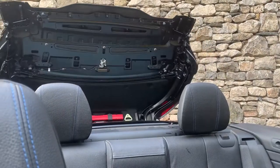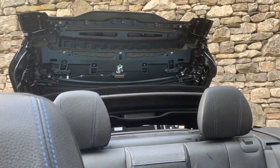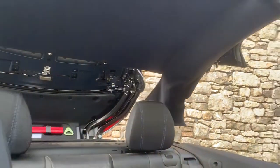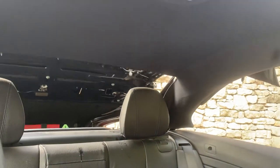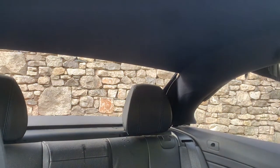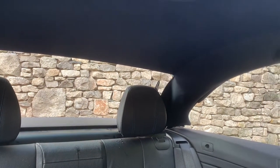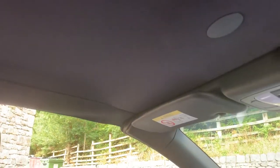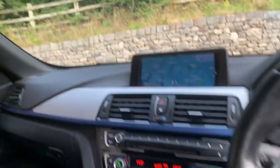The fully electric roof — I'll actually operate it now. And there's your air scarf, so you can turn it on and on a crisp winter's day you can just imagine that. Press the button and it's fully automatic — you can even do this on the move, up to about 19-20 miles an hour it will operate. And then the roof folds over and there we have it.